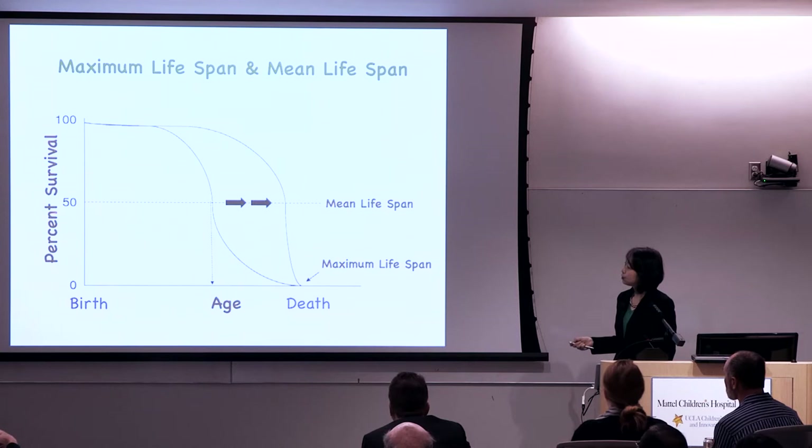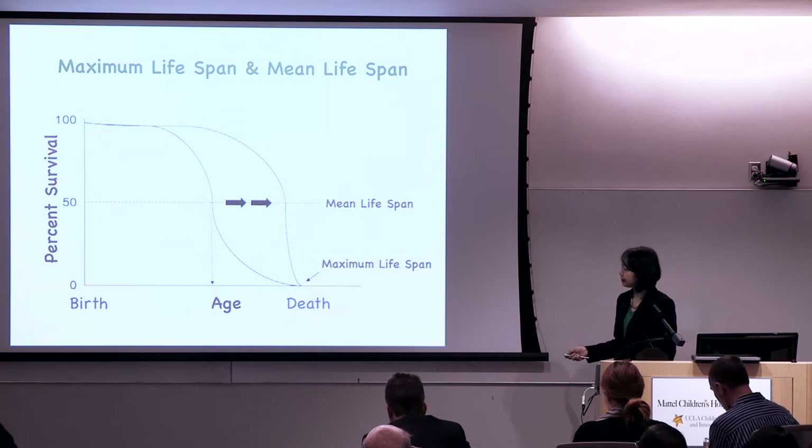Let's talk about what lifespan really is. Lifespan is usually represented on a chart where the x-axis shows time from birth to death, and the y-axis shows the percentile of people that survive.